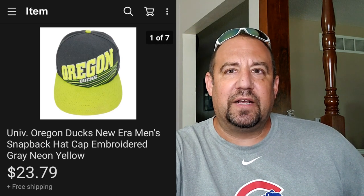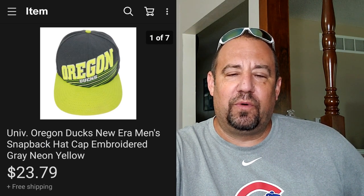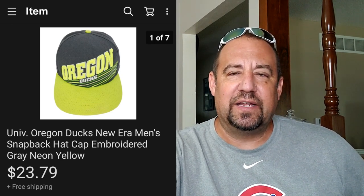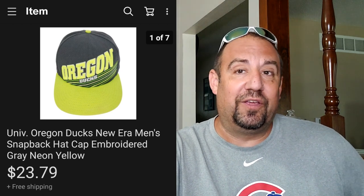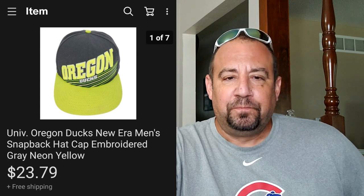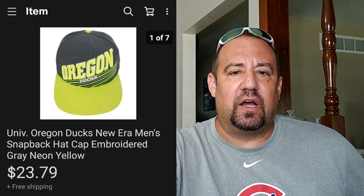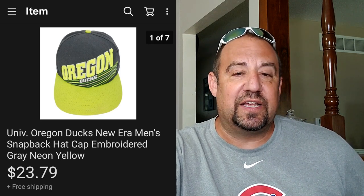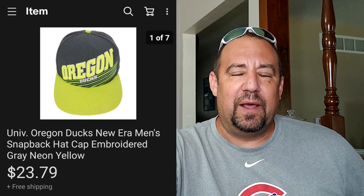I usually charge shipping for all my shoes. Most all of them go for about that one to two pound range - we'll just say I charge the two pound rate - so they were all in at $45.72 with the shipping. Up next, another item I really love picking up is hats. This here is a vintage University of Oregon Ducks New Era hat. This one sold for $23.79 and I was into this for $0.99, which is a great price for a hat. I picked this up at my local Goodwill.